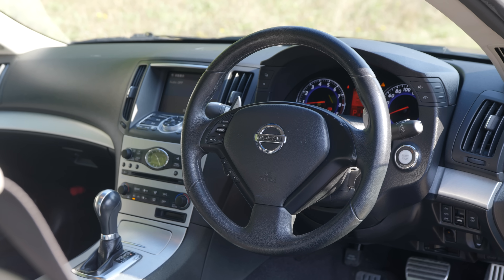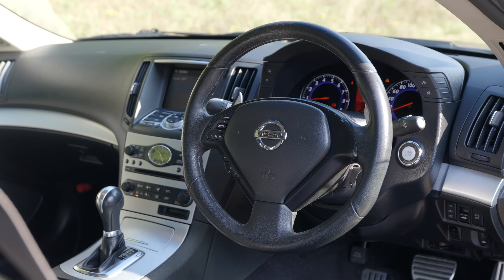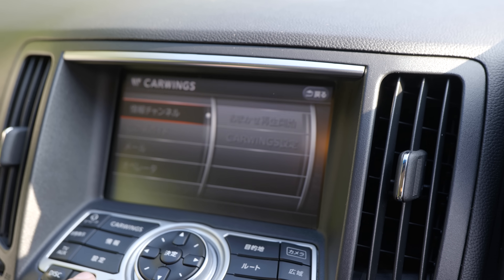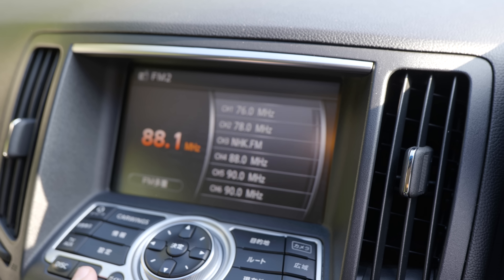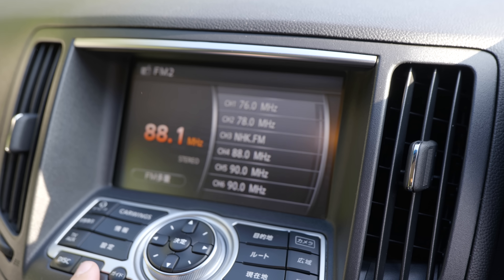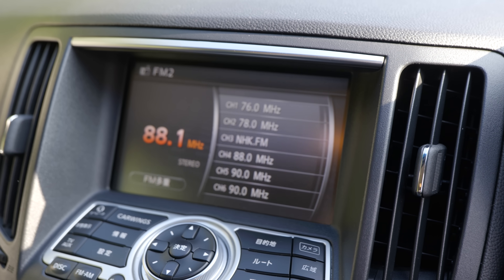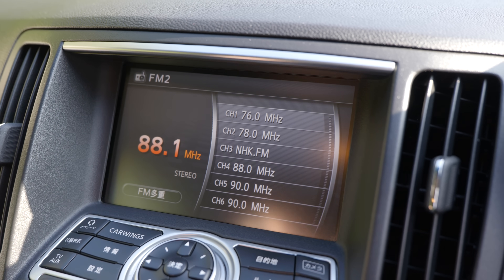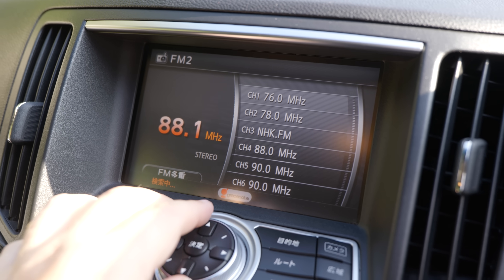I've got to say, although it doesn't look particularly spectacular in here, it all works rather well. There is a way to upgrade all of this stuff, which is currently in Japanese, to an English system that does more or less the same thing. To completely convert this car to something a European would use, it's going to cost you about £1,500 to £2,000, but for that you will get a system that looks very much OEM.